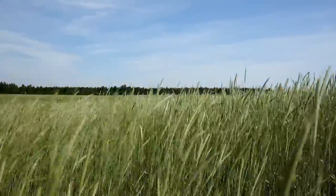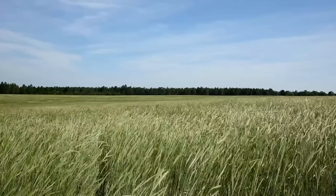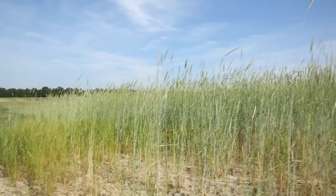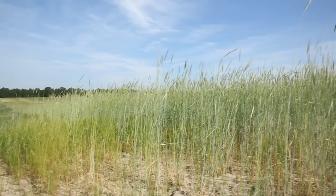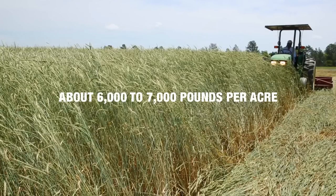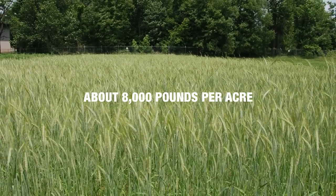How much rye do you need? Research shows that the amount of weeds decreases as the amount of residue increases. You might be more comfortable trying to plant into smaller amounts, but 8,000 pounds per acre is the standard for good weed control. The first field only has about 4,000 pounds per acre of rye — it will not provide good weed control. The second field has about 6,000 pounds per acre, but we would like to see even more. The third field has the right amount: about 8,000 pounds per acre.